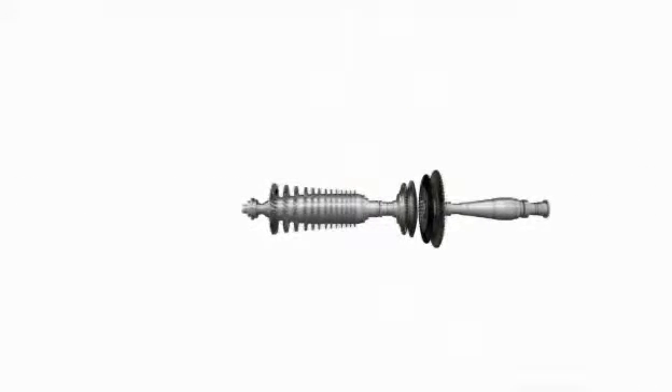Every part, every detail in the SGT750 turbine has been designed for maximum customer value and profitability. We have aimed for the perfect mix of high efficiency, low emissions and maximum reliability. Let's have a closer look at the details, starting at the very beginning with the rotors.